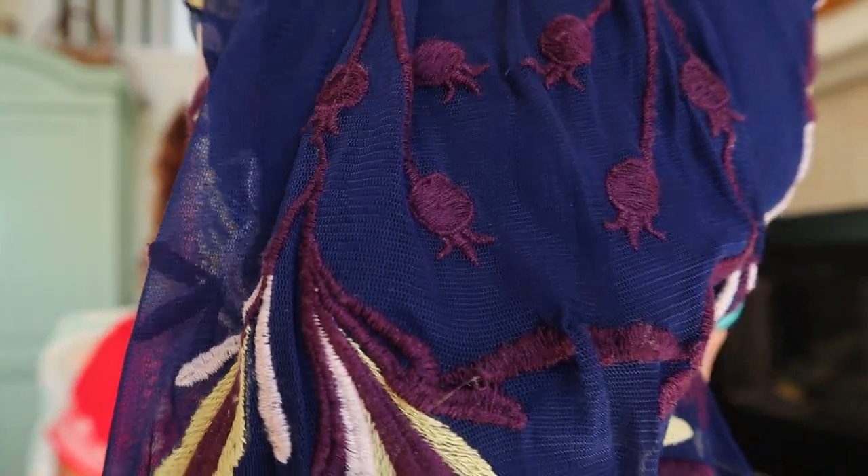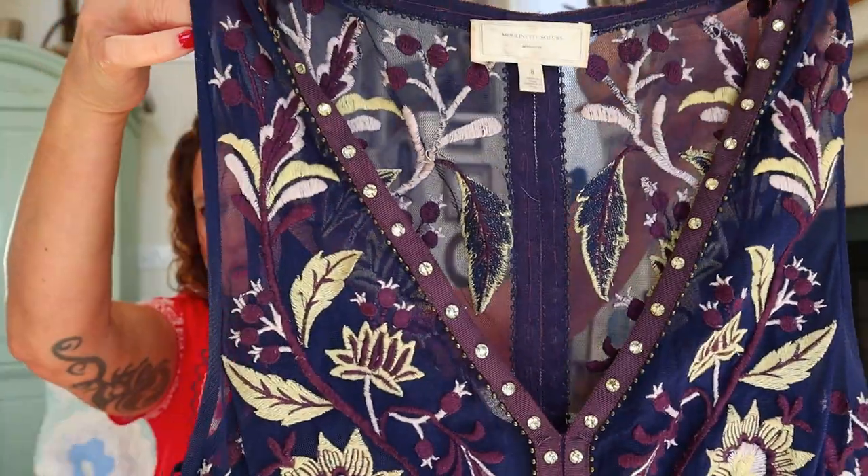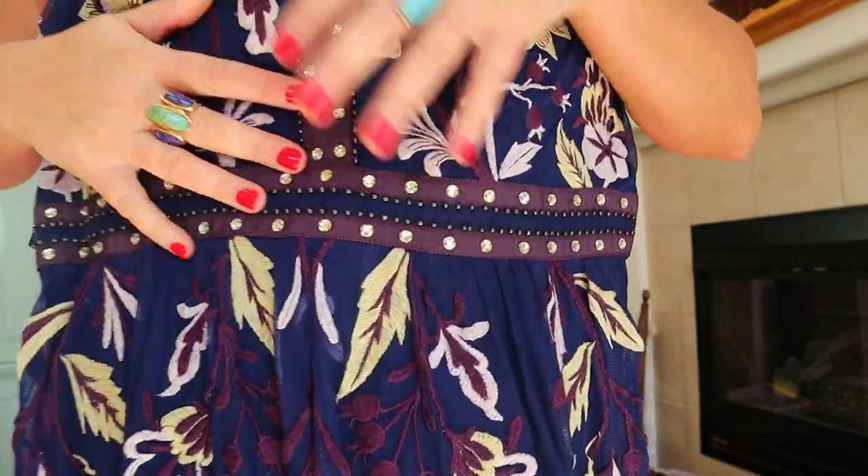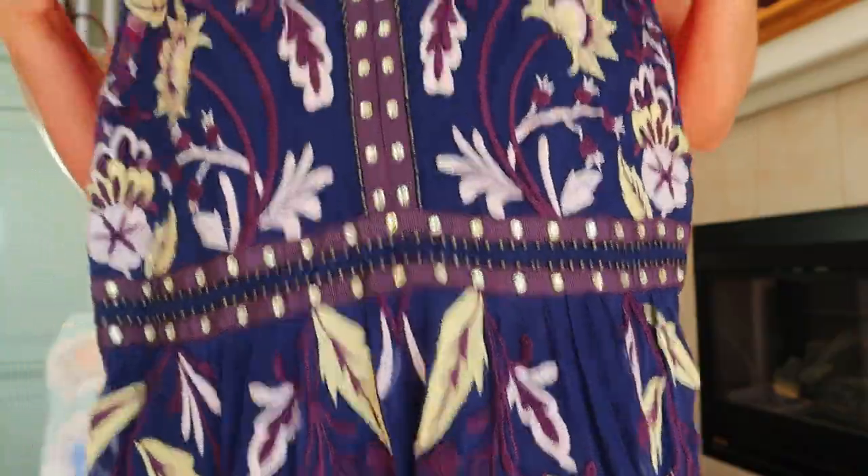Oh my gosh — look what I just pulled out. It's like a chiffon, and look at how heavy and detailed that embroidery is. What a gorgeous, gorgeous piece — another Moulinette Soeurs by Anthropologie, size eight. It's all mesh and then all studded rhinestones and embroidery. This was probably hundreds of dollars. This is a piece of art — it's absolutely gorgeous and stunning. I want to hang it up and just look at it for a while. I'm going to try and squeeze myself into it even though I'm not an eight!